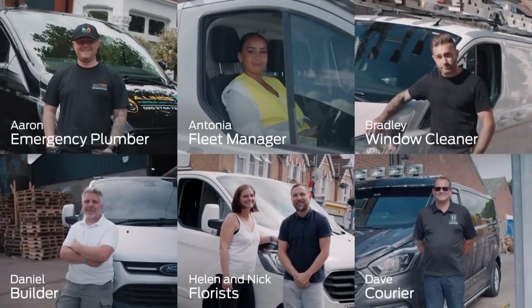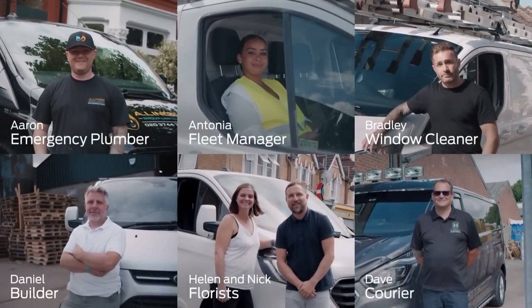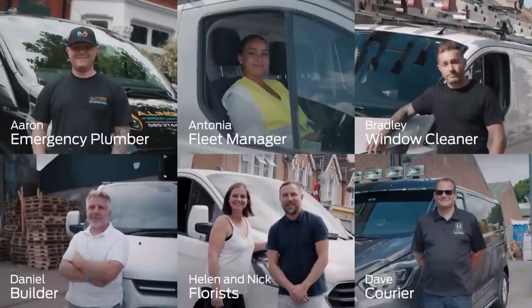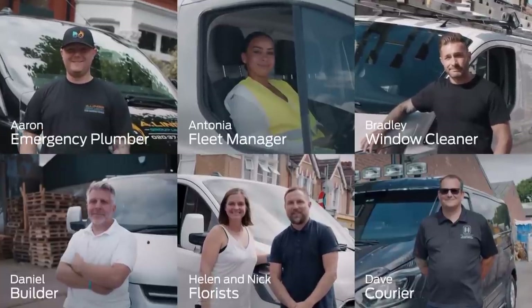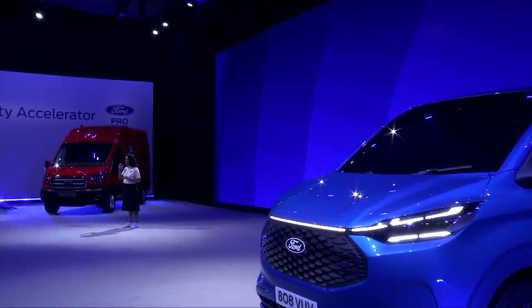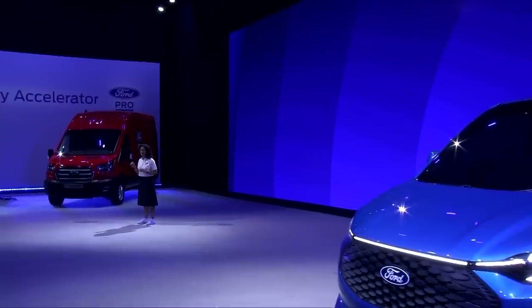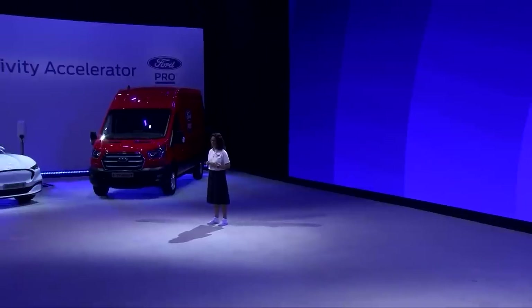From plumbers to fleet managers, window cleaners, couriers, florists and builders — this is a really representative snapshot of our broad customer base, demonstrating that for every job, no matter what it is, the e-Transit Custom needs to be robust, versatile, and just as capable as an internal combustion engine van. But what do our customers think about going EV? Let's hear what they told us makes them nervous about commercial vehicles which plug in rather than fill up at a pump.